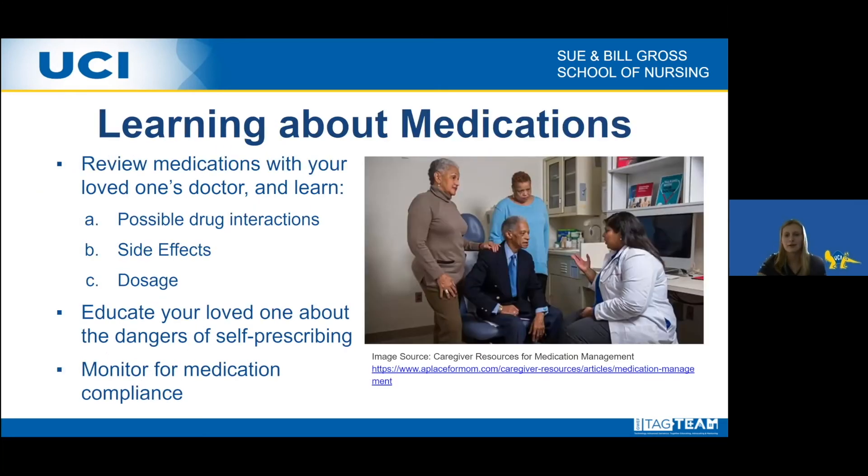Learning about medications from your loved one's provider can help you understand possible drug interactions, side effects, and correct dosage amounts. Educating your loved ones about the dangers of self-prescribing is also very important, as is learning which medications should and should not be used at the same time. Monitoring for medication compliance in elderly loved ones who may struggle with polypharmacy is very important.